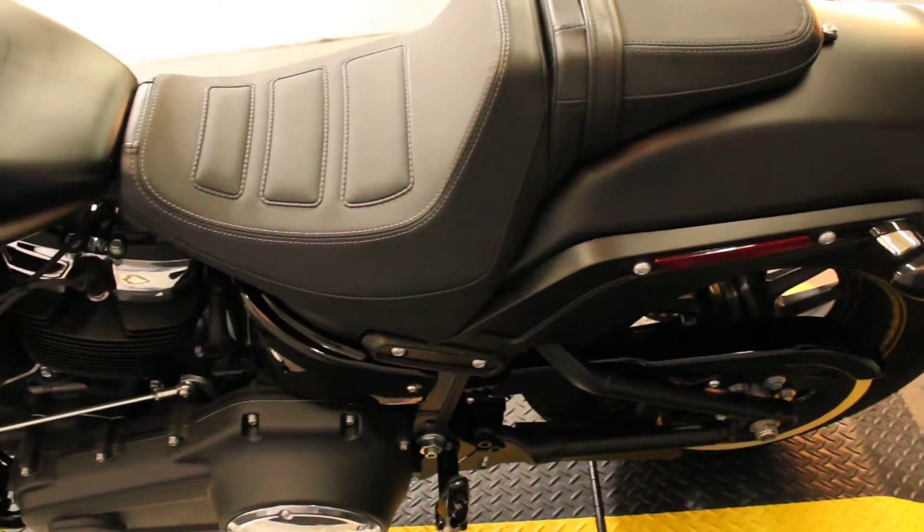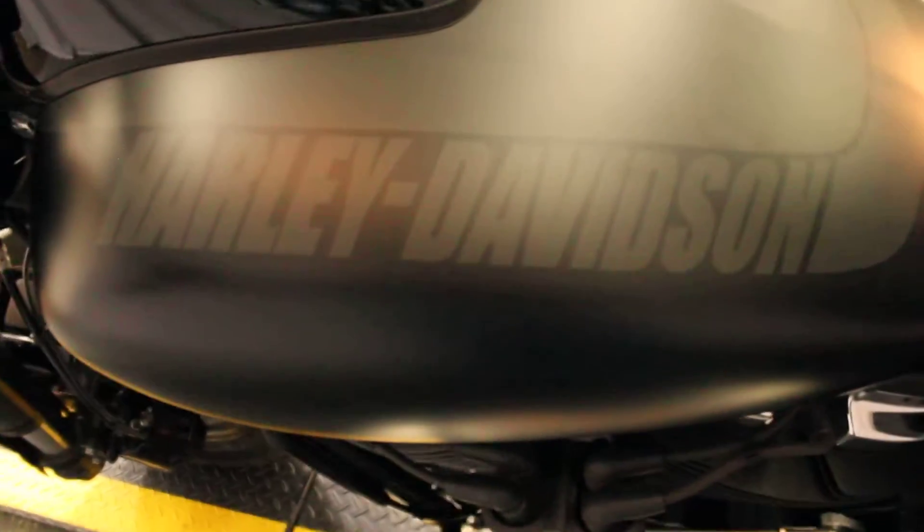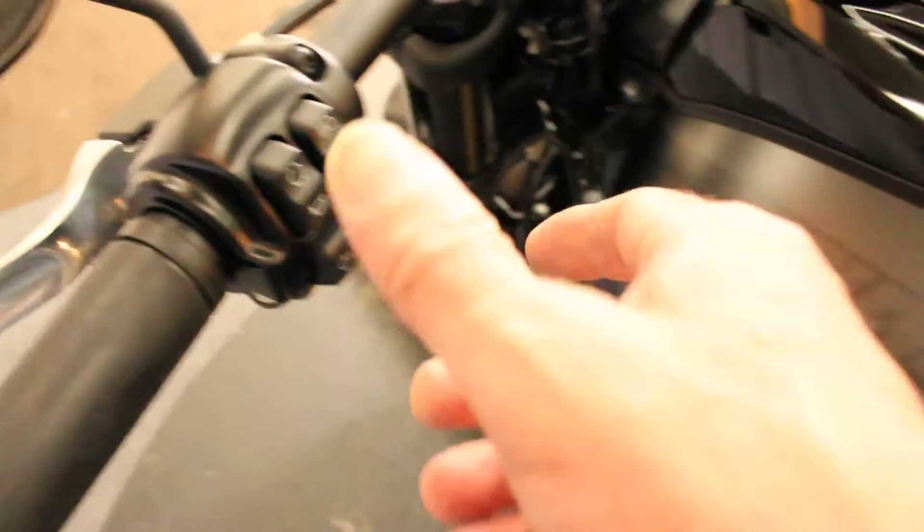Now, what they did on the tanks of these bikes, with the logo treatment and the name treatment — however you want to say it — I just think is gorgeous. Super, super subtle.